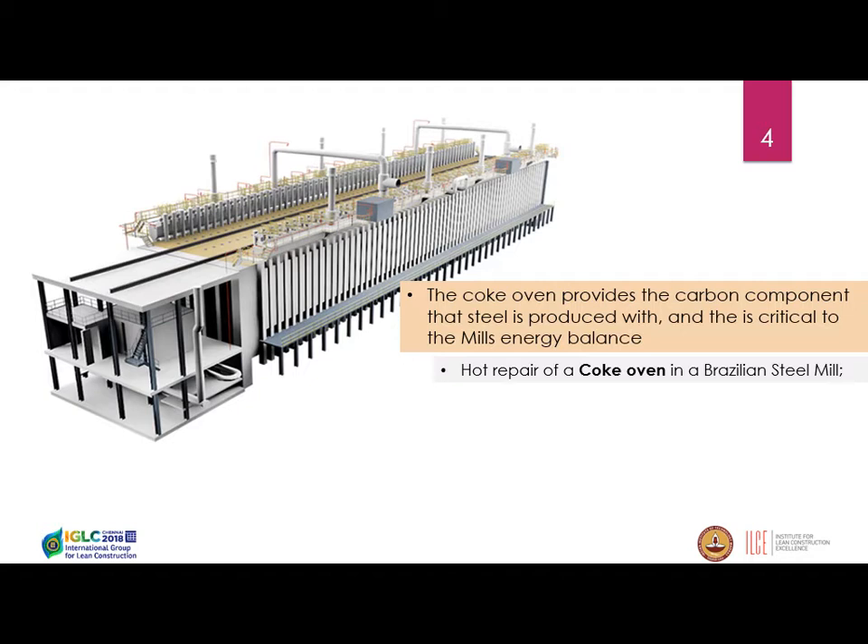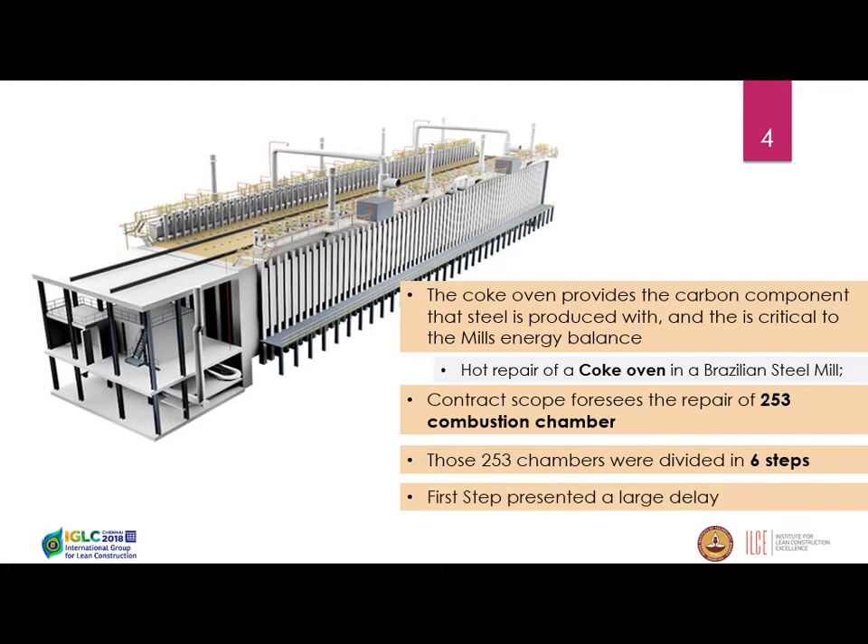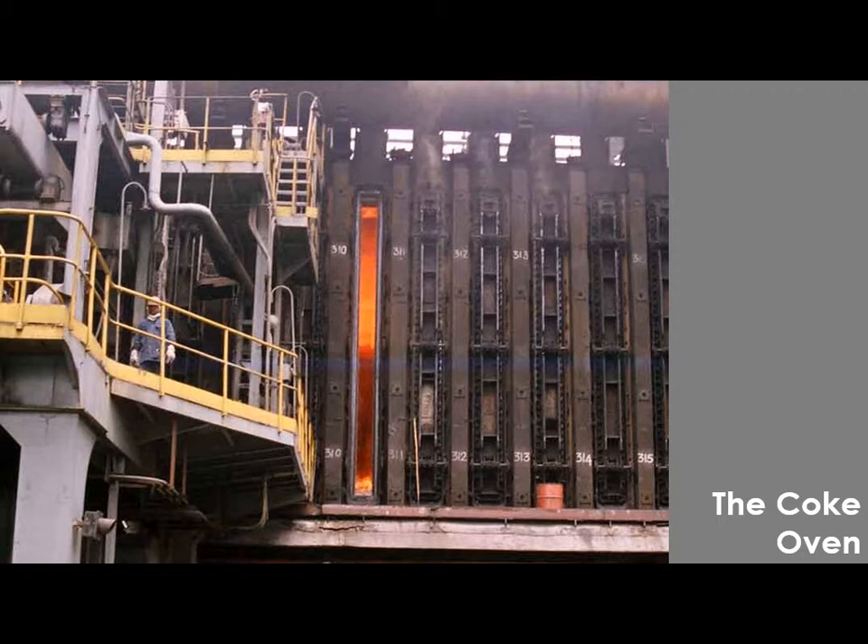The key characteristic of the coke oven is that it provides carbon energy for the steel mill. We can't stop producing coke since we would need to buy energy from somewhere else to produce the steel. So we are working with hot repair in that mill. You may see that open window with things burning inside — we were essentially fire workers, firemen there.